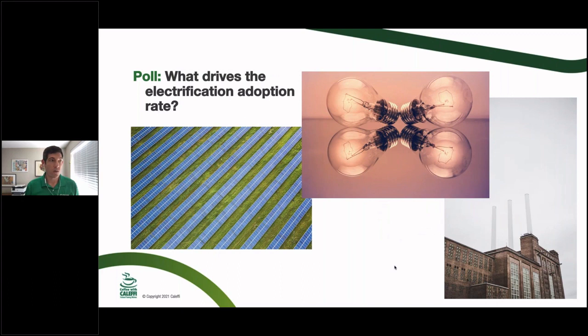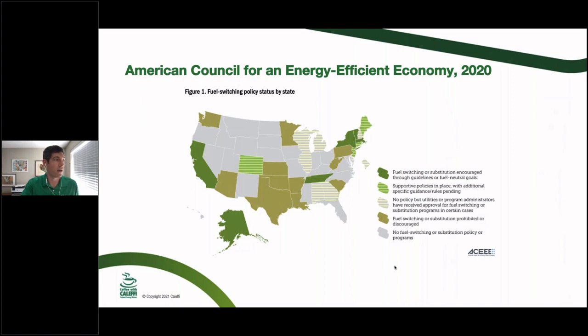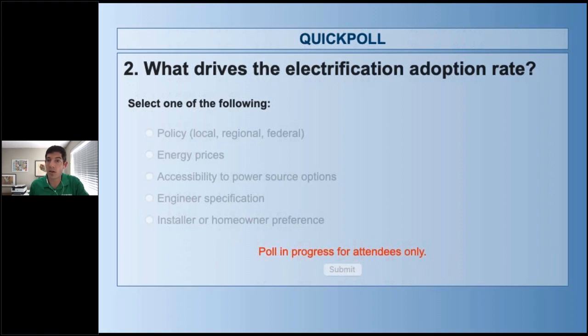Next question: what is driving this? Why would some states decide they love electrifying everything while other states are happy to keep burning gas? Here are a few of many different things that may drive the electrification adoption rate. Let's hear what everyone has to say in the next poll.